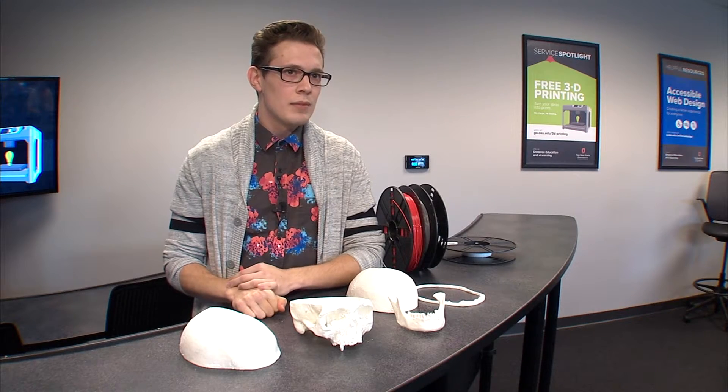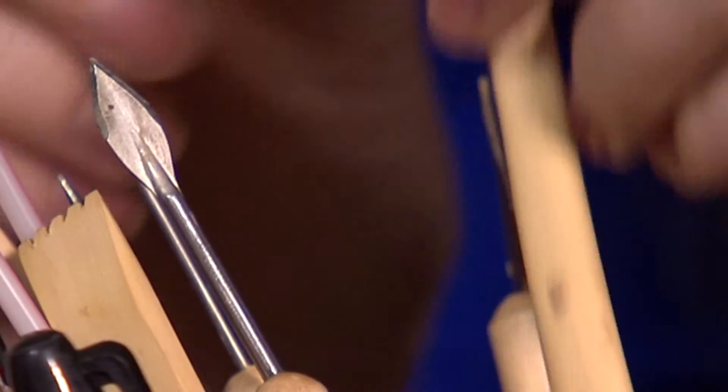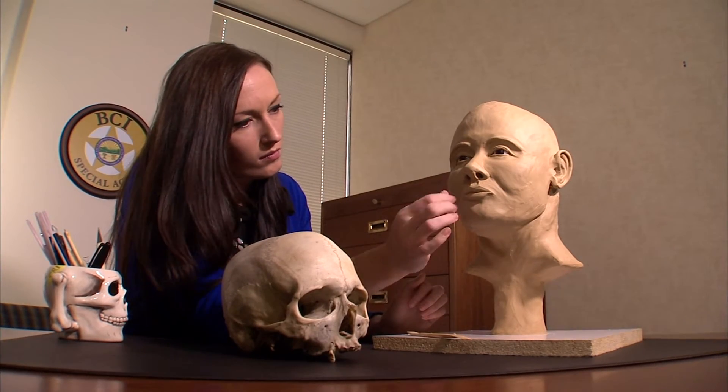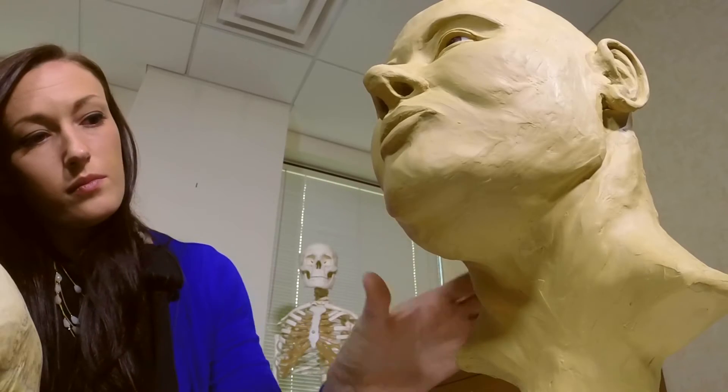The technology is accurate down to about 0.1 of a millimeter — pretty accurate when talking about details on a skull. Sam says it took her breath away during training to see just how close her clay creation came to a true identity. She hopes her specialized skill will soon connect this Jane Doe to a name.